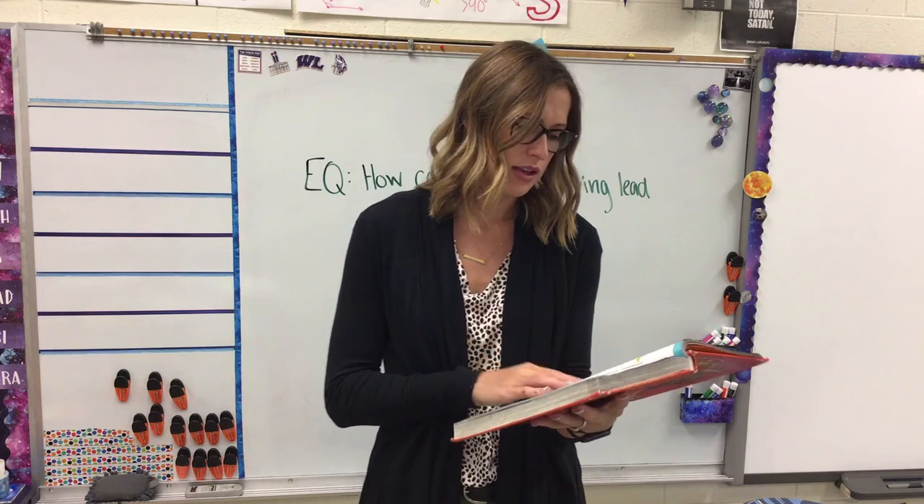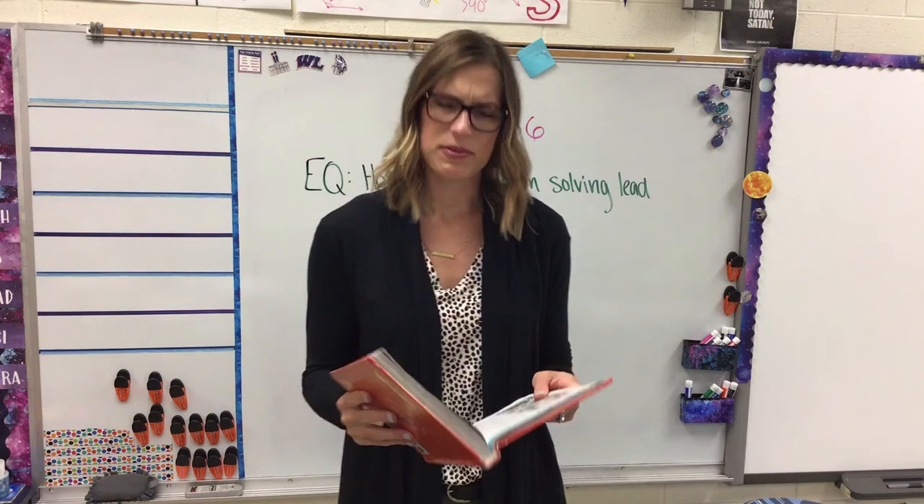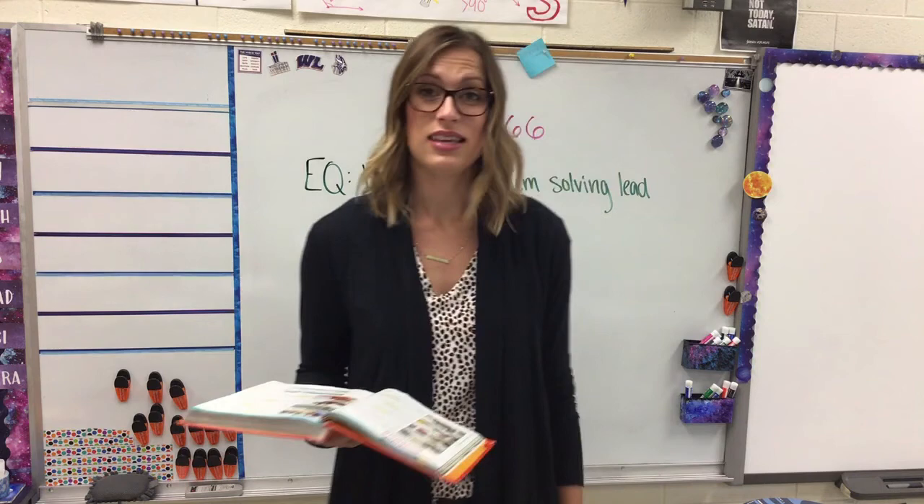Next word: 'investigation.' Tom did a careful investigation of the spider web in his yard. What can you do during an investigation? Think about something you might investigate — maybe you heard something in your house and you're going to investigate what made that noise, or you see something on the floor and you're going to investigate what it is.